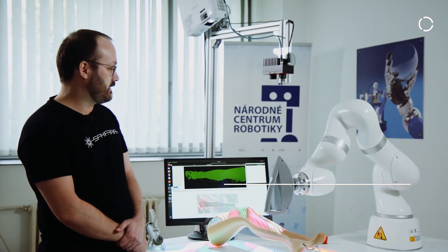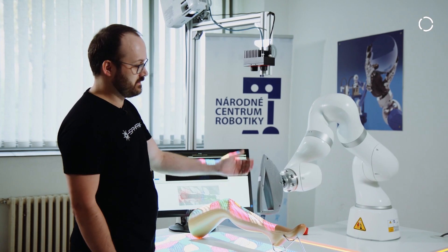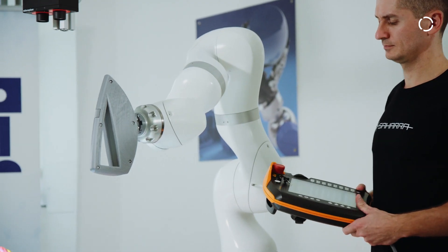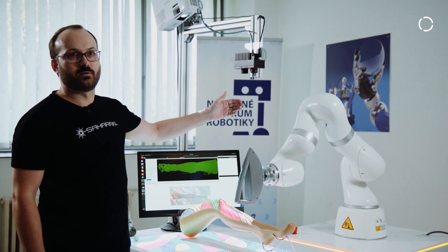We designed the head to have a simple shape and minimal possible size, limited just by the internal electronics. Important is the orientation, especially the laser orientation, to minimize arm movements and rotations.